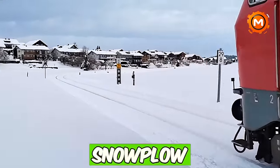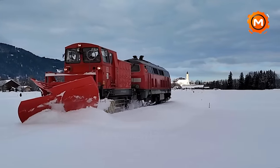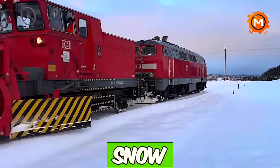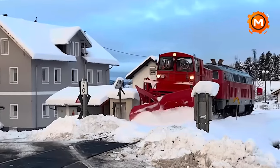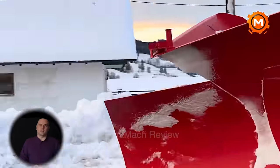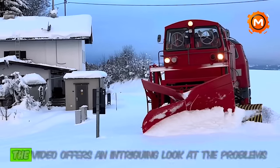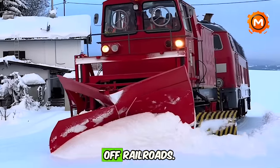A German railway snowplow system's strength and effectiveness are shown in Mitt Schneepflug on BR. The locomotive BR, fitted with a snowplow, showcases its ability to remove snow from the railroad lines. In order to sustain rail services during periods of severe snowfall and guarantee dependability and safety in winter, this operation is crucial. The video offers an intriguing look at the problems and solutions associated with clearing snow off railroads.